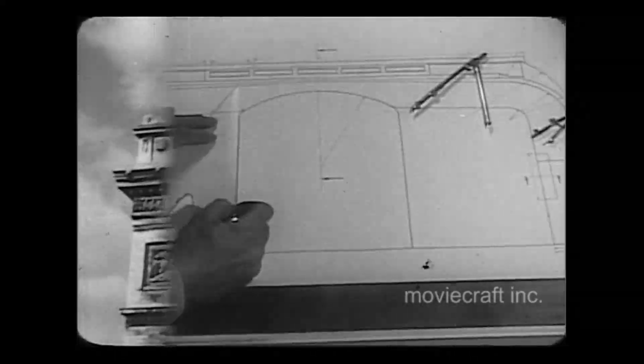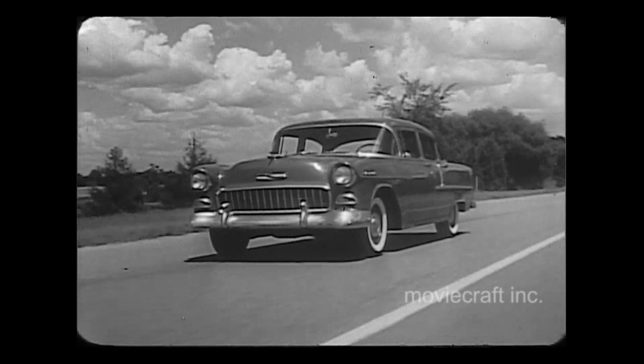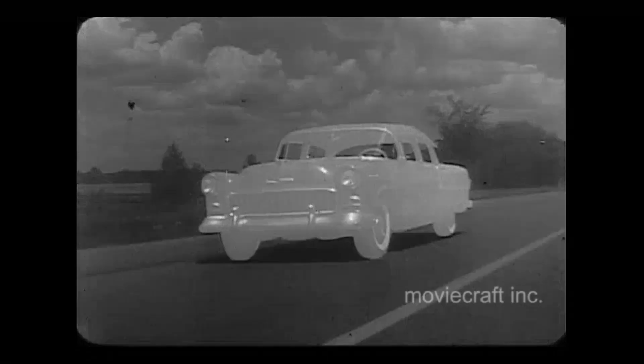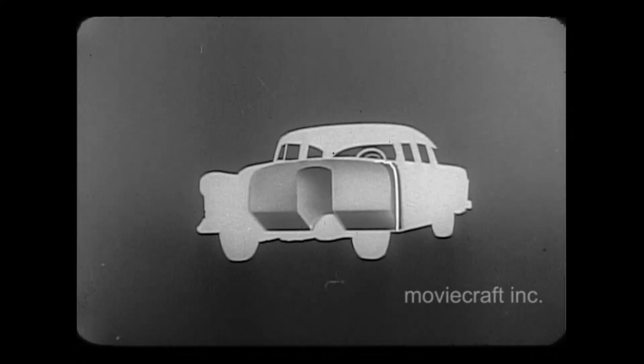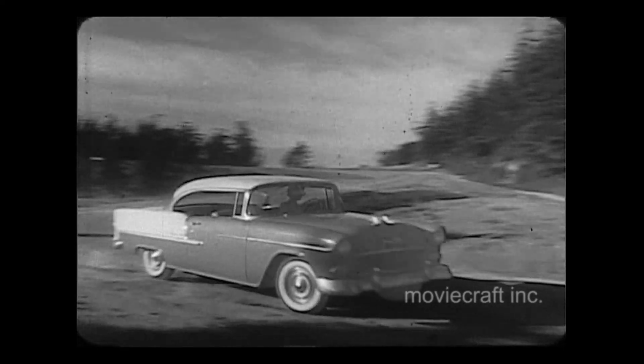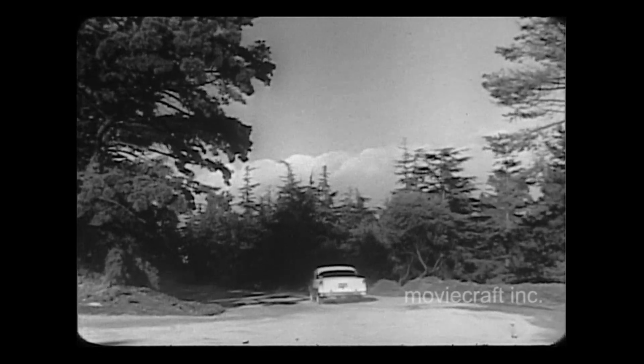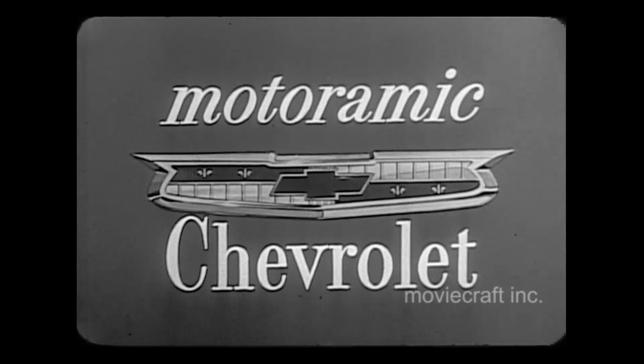2,000 years ago, the Romans built stone arches to carry water across southern France. Other builders used the arch to support great buildings and to erect monuments to man's achievements. Today, engineers at Chevrolet use the proven strength of the arch in still another way. They build an arch of steel into the motoramic Chevrolet for '55 — this arch of steel keeps Chevrolet's body rigid on the roughest roads, protects it against body twists. It's also an air chamber that collects pure air for Chevrolet's high-level ventilation system. This double-duty arch of steel is just one of many exclusive features in the motoramic Chevrolet for '55. You can see them all at your Chevrolet dealer.